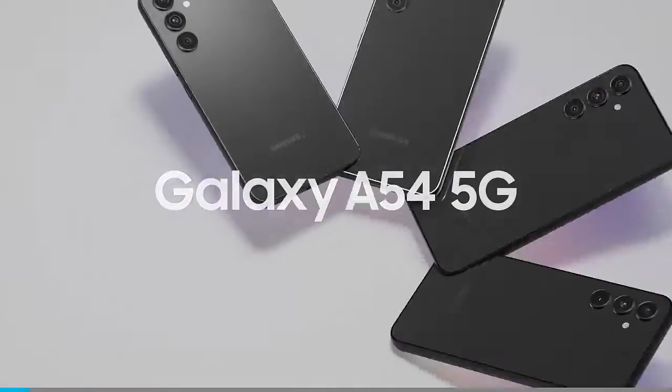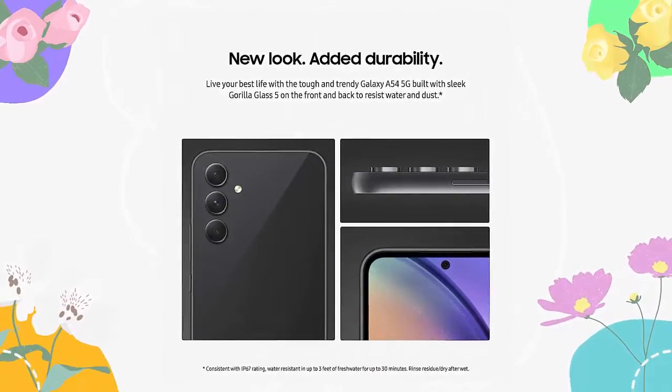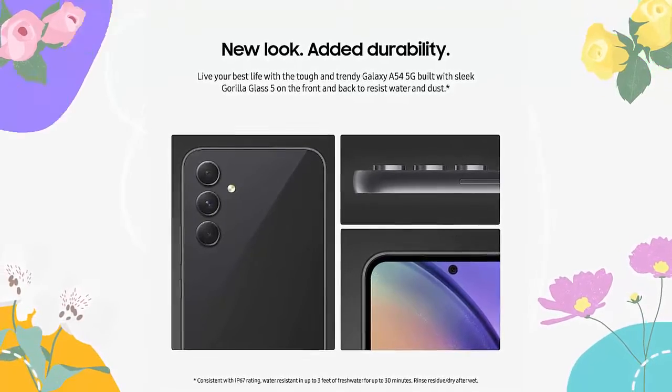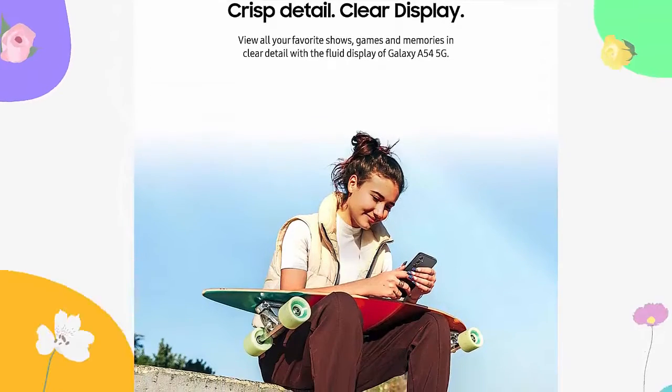Introducing Samsung Galaxy A54 5G, a series cell phone — factory unlocked Android smartphone with 128GB and a 6.4 fluid display screen, high-res camera, long battery life, and refined design.